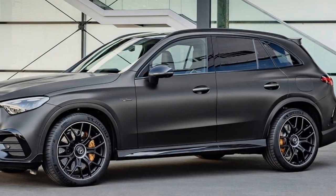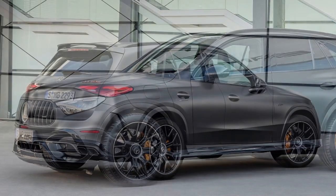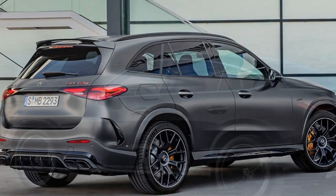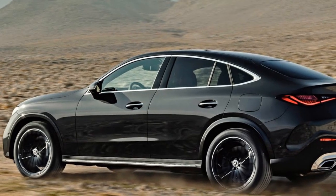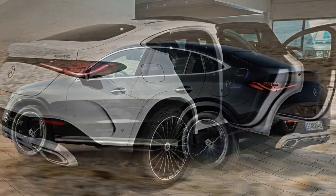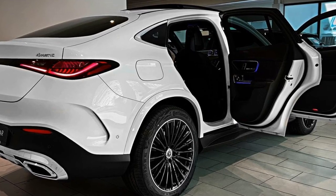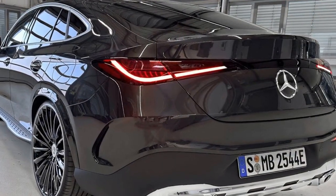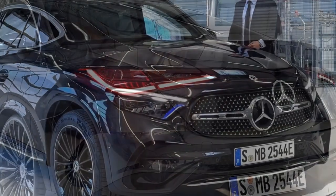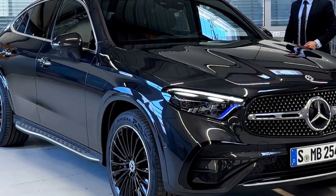The performance of the 2024 Mercedes-Benz GLC Coupe is a key aspect that many potential buyers are eager to explore. Engine Options: the 2024 GLC Coupe offers a variety of engine options to cater to different driving preferences and needs. 1. Turbocharged 4-cylinder engines — the base models of the GLC Coupe are likely to be equipped with turbocharged 4-cylinder engines. These engines offer a good balance of power and fuel efficiency, making them suitable for everyday driving, with respectable acceleration and adequate passing power.